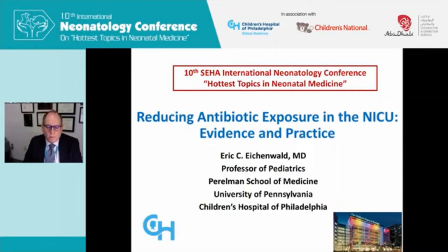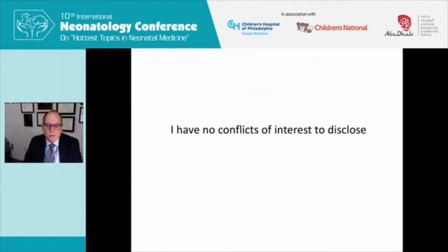Greetings, everyone in the UAE. I miss seeing my friends in Abu Dhabi and in the UAE, but I'm happy to be here to speak to this conference again. It's always been a great conference, and thanks to Dr. Eamon and Dr. Janai in particular.